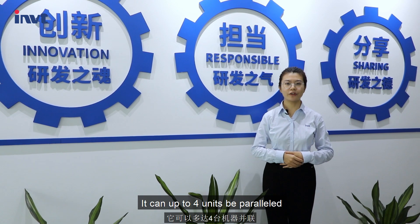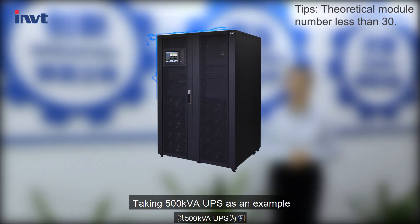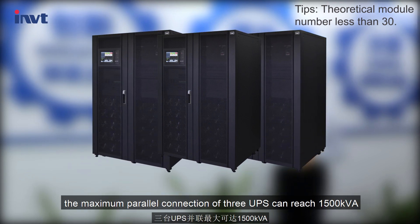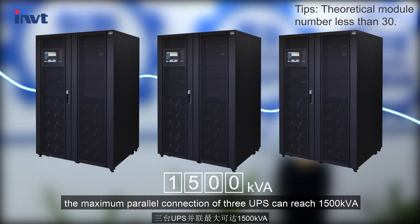It can have up to 4 units paralleled. Taking a 500 kVA UPS as an example, the maximum parallel connection of 3 UPS units can reach 1500 kVA.